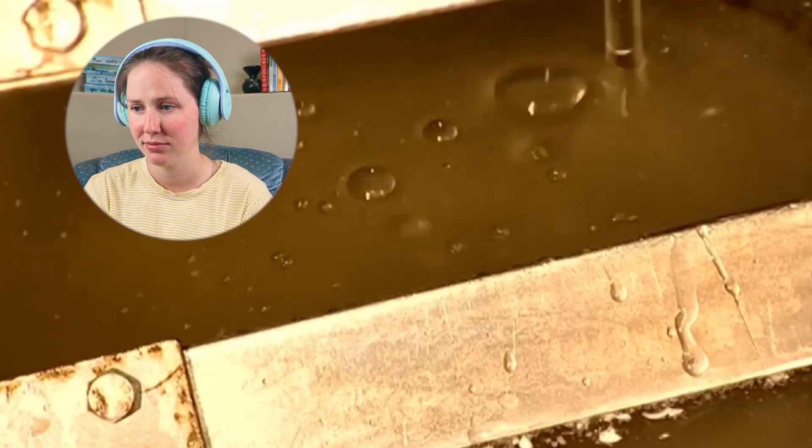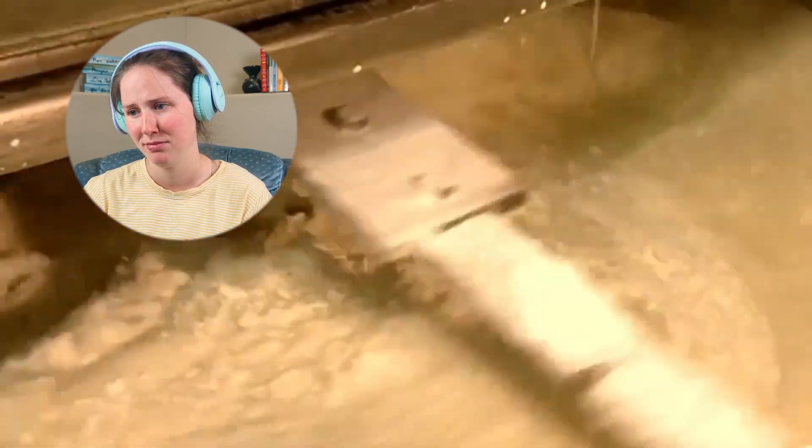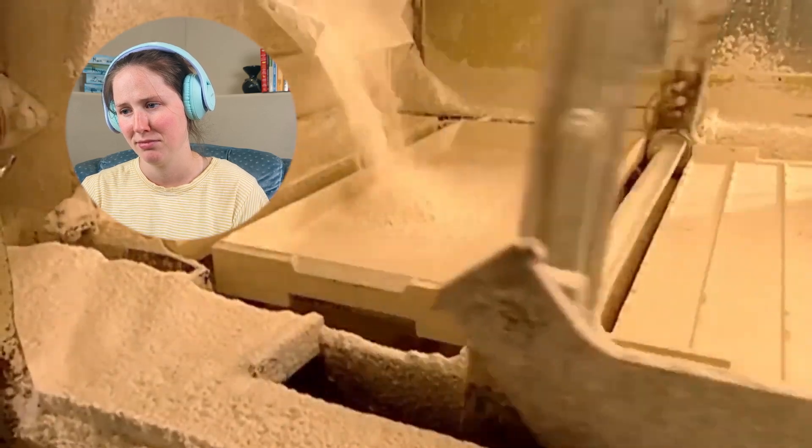'147 degrees Fahrenheit. Solids are then mixed into the liquid as an agitator blends it all together. Meanwhile, at a local cocaine production plant, things are going great.' You guys just had to throw in the cocaine thing again, didn't you? Thought I didn't catch it last time — cause I didn't. But... you guys... man, whatever.